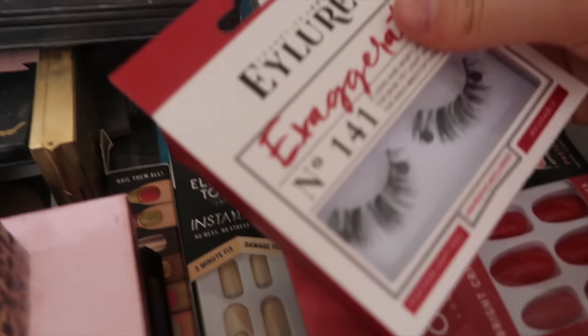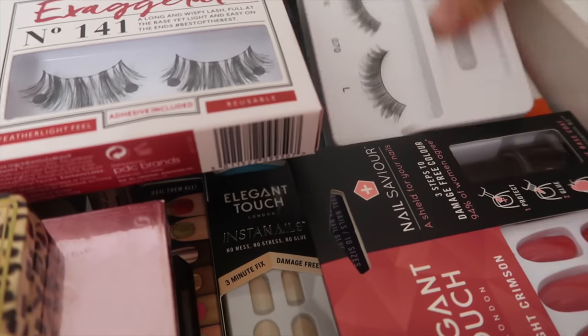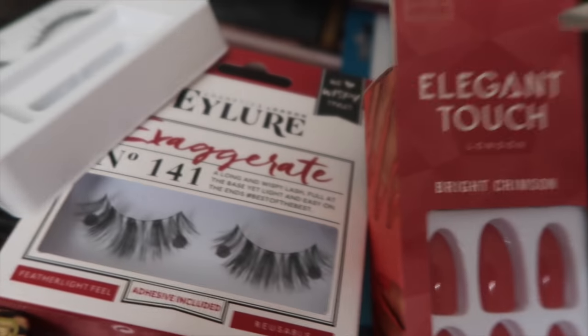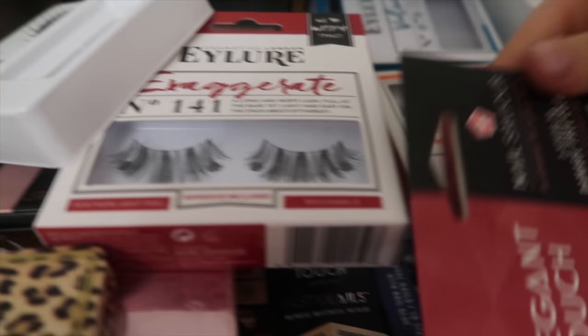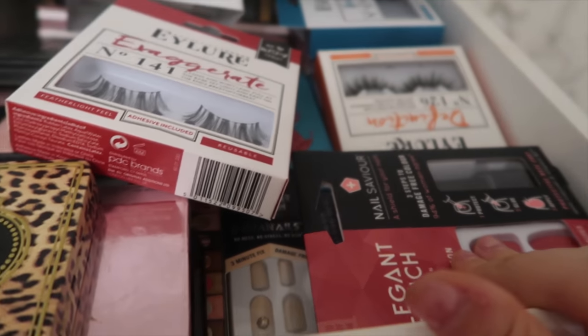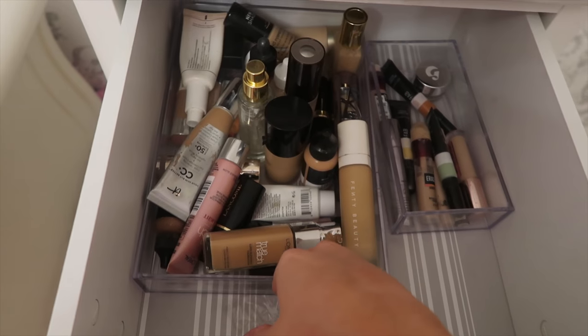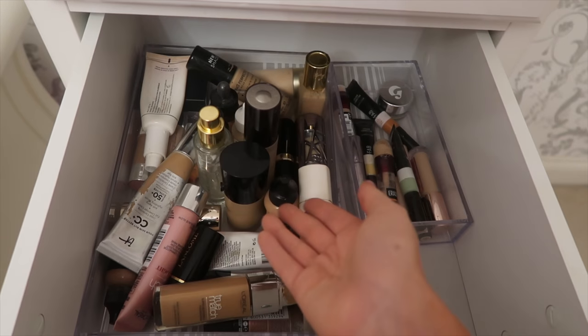I basically have all my eyelashes which I'm still yet to use — loads of random packets of them. I've also got lots of Elegant Touch stick-on nails which I'm yet to use because I'm not allowed them for school, but they're so nice — look at these red ones.